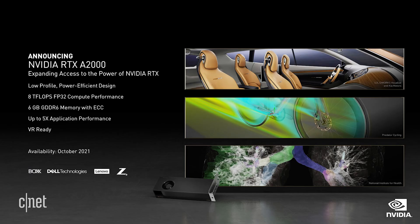It's our goal to expand RTX into as many industries as possible. Today, we're announcing the RTX A2000. This will expand RTX power into millions of designers and engineers.